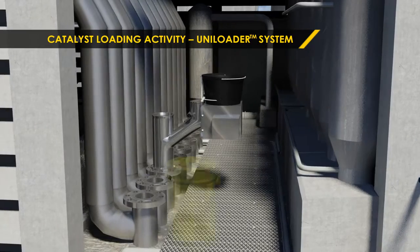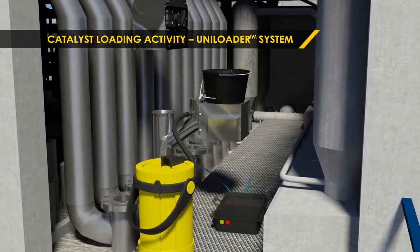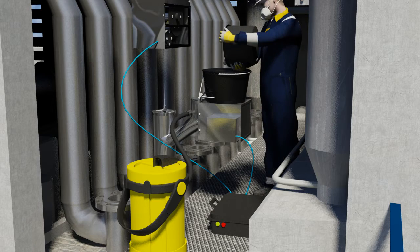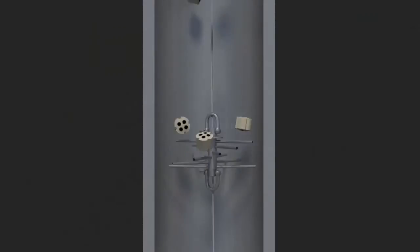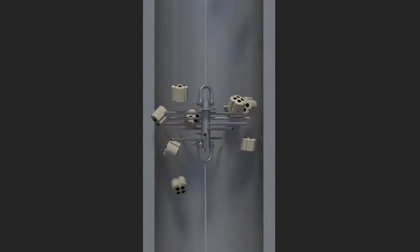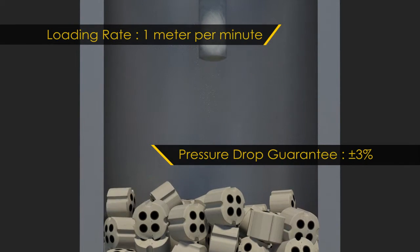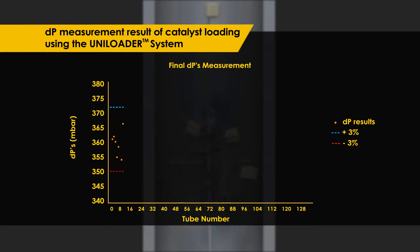The Uniloader is an automated loading system incorporating the Unidense working principle. By synchronizing the winch and conveyor components, the loading rate will be consistent, thus improving the catalyst loading result. This guarantees more or less 3% in pressure drop variation. The pressure drop result is evidence of our capability.